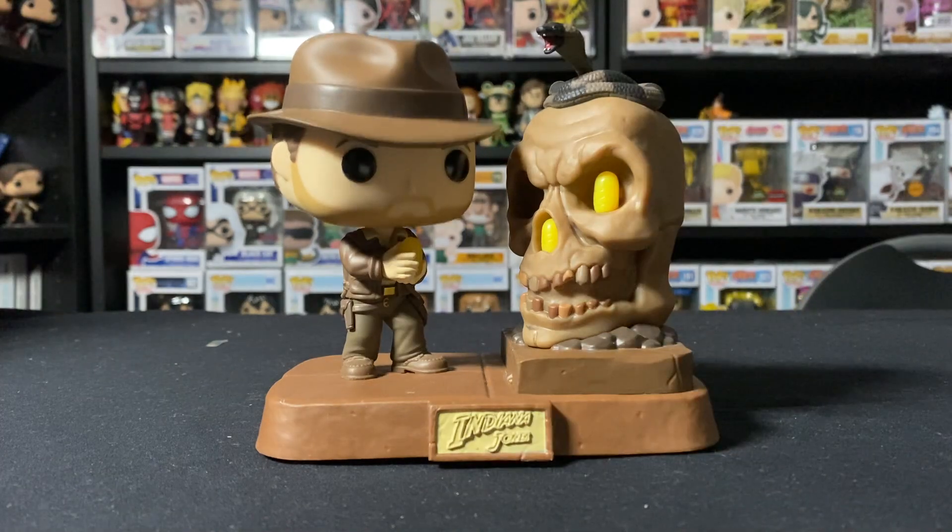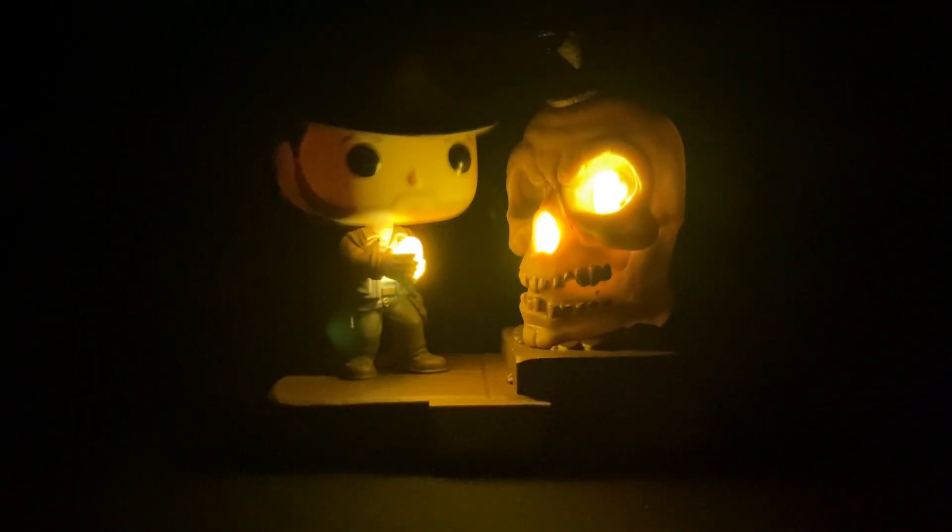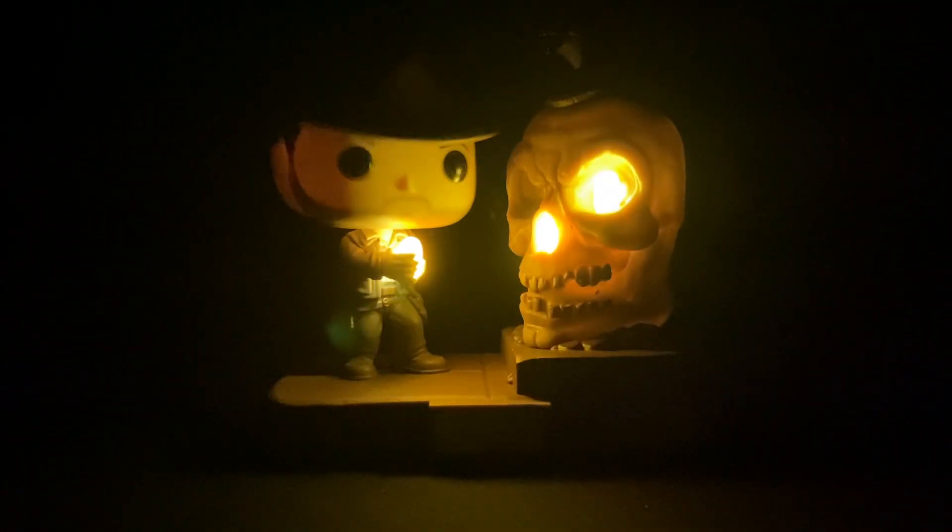Let me quickly show you guys the light-up feature. I don't think it has sound — yeah, it just lights up. Would have been cool if it had sounds, like the snake hissing, or maybe the famous music — probably copyright issues there. Let me grab the lights for you guys to give you the lights-in-the-dark experience. It looks fairly cool in the dark actually, but it doesn't last long at all — cool, but it could have been better.